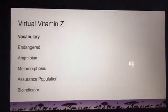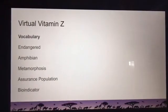Today I'm going to talk to you about one of my favorite species — working at a zoo I'm not sure if you're supposed to have a favorite species, so we'll say this species is within the top part of my top five. We're going to talk about Panamanian golden frogs. Let's check in on some vocabulary first: endangered, amphibian, metamorphosis, assurance population, and bio indicator.